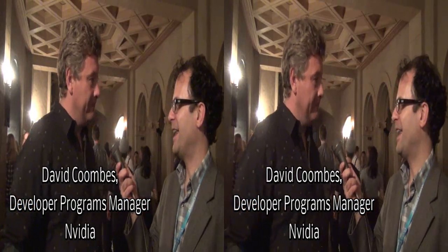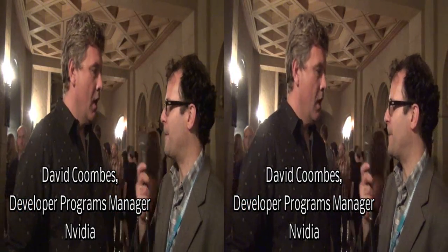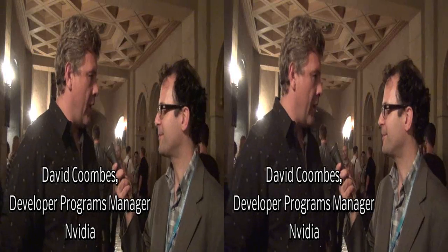And what are your responsibilities now with NVIDIA? I'm mostly working on the developer website, but I'm doing some virtual reality stuff in my spare time.